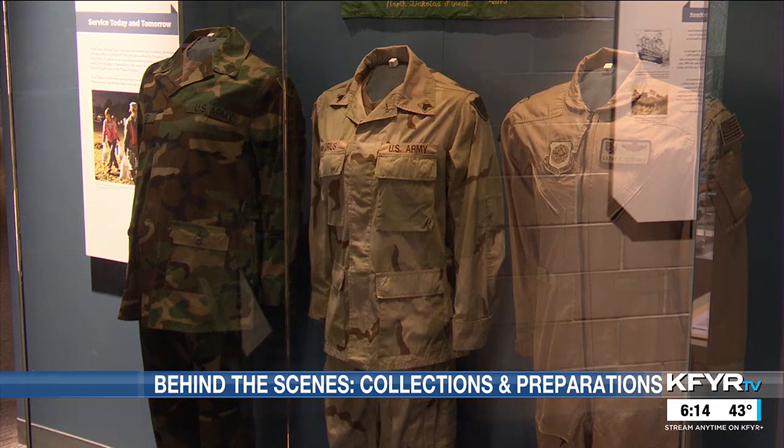In Bismarck, I'm Elizabeth Shores, reporting for your News Leader. The museum has been collecting items since the 1890s, and most are donated from North Dakotans.